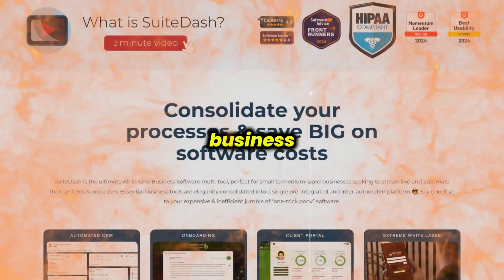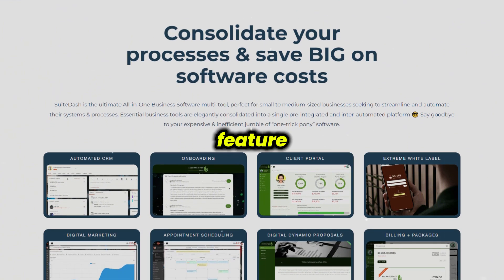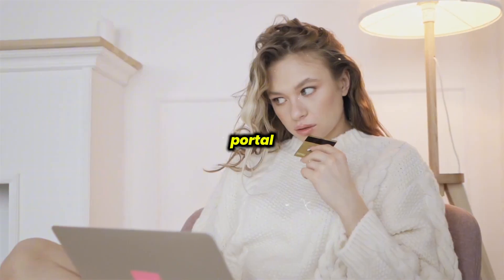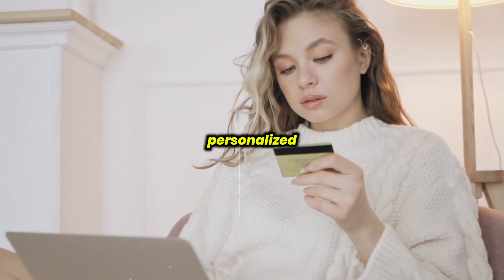Suite Dash is designed to streamline business operations with a range of powerful features. One of its standout features is its customizable client portal, which enhances customer interactions by allowing businesses to offer a personalized experience.